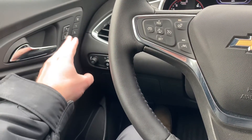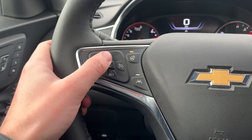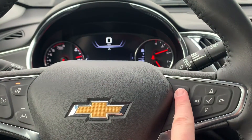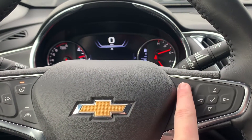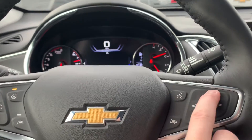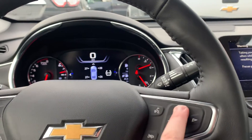Memory seat settings are up there. Auto headlights. You've got your cruise control settings with forward collision alert, heated steering wheel, lane keep assist, voice command, and this button will also accept calls if you have an incoming call, or decline a call. You can adjust and toggle through your driver information screen with these buttons right here.